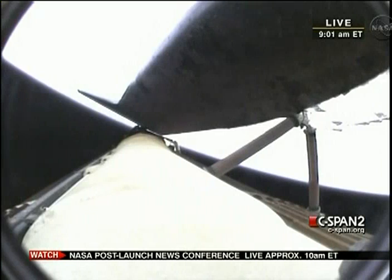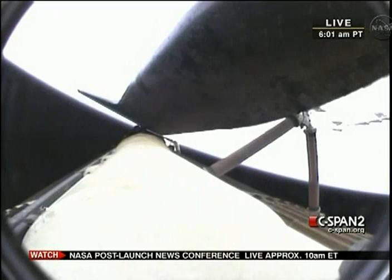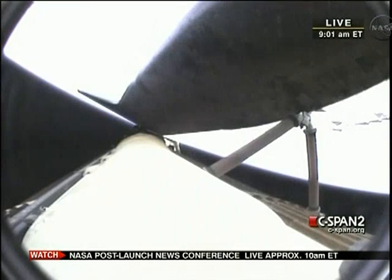Traveling into space on the forward flight deck is Commander Mark Kelly and Pilot Greg Johnson. Between and behind them is Flight Engineer Roberto Vittori, and rounding out the flight deck crew is Mike Fink. Endeavour, press to ATO. Roger, press to ATO.